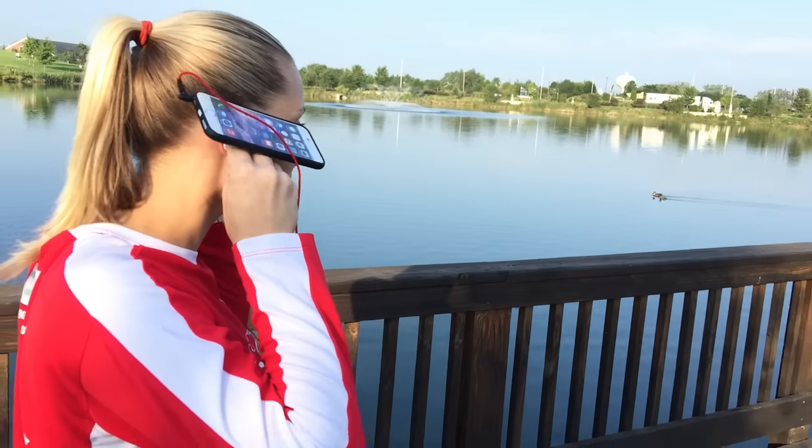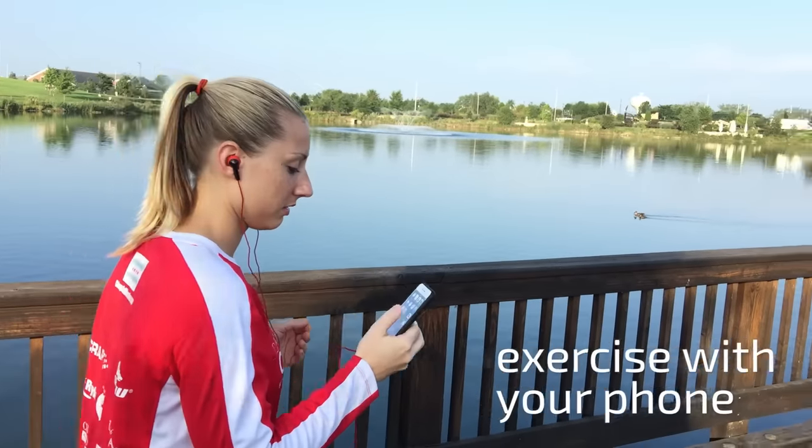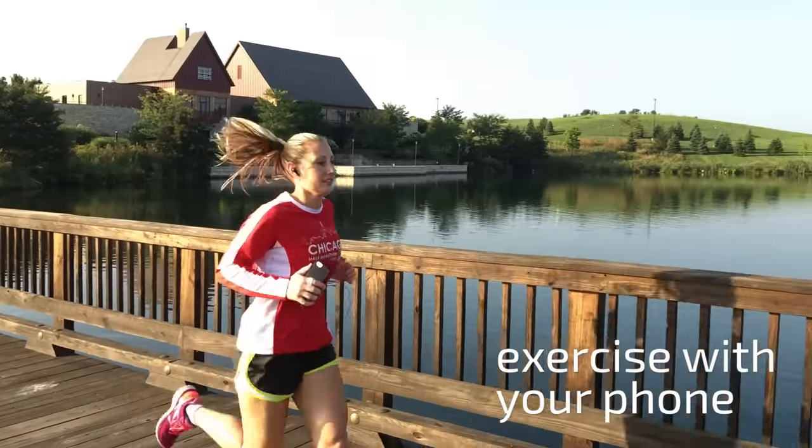Loopy is the perfect running buddy. All of your apps and music conveniently in your hand — no more frustrating hard-to-reach armbands.